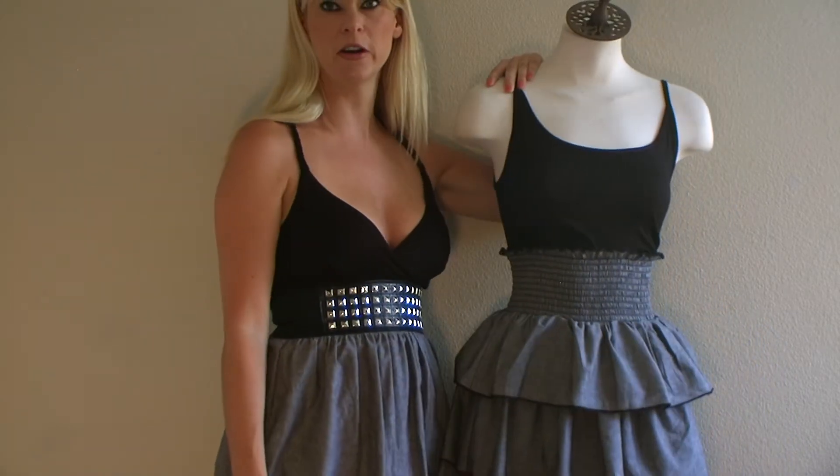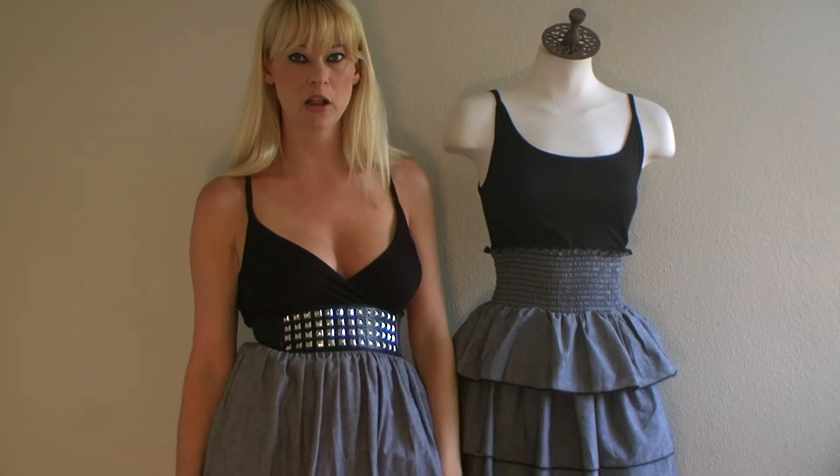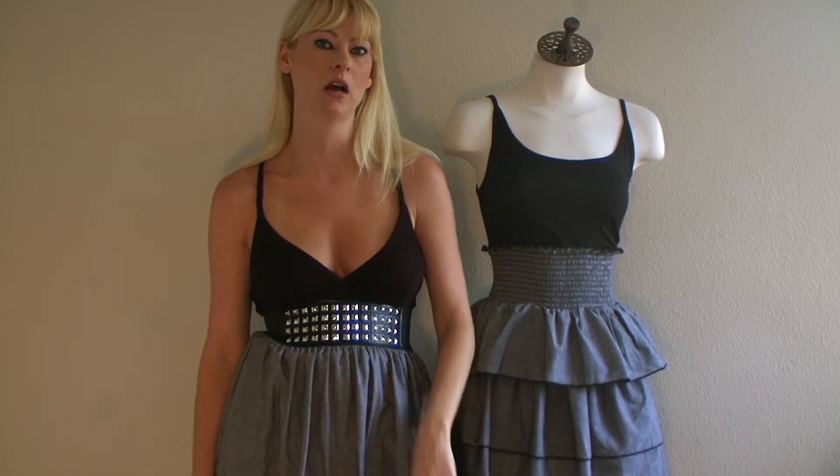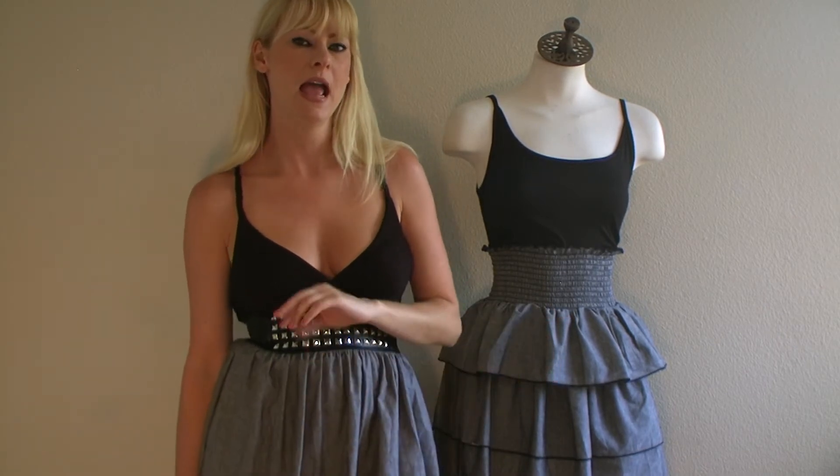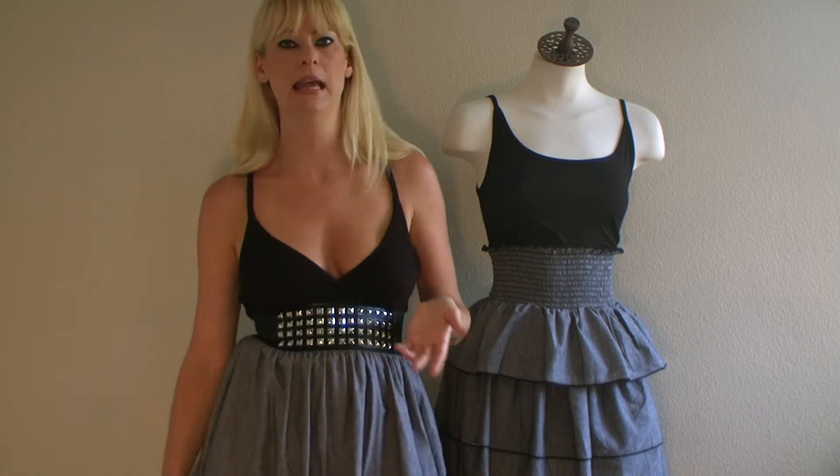This is from a very small designer in Los Angeles, California. He produced only two smalls, two mediums, and two larges for us, so we don't have very many and I don't think we'll be able to get any more. So they will probably sell out after this.